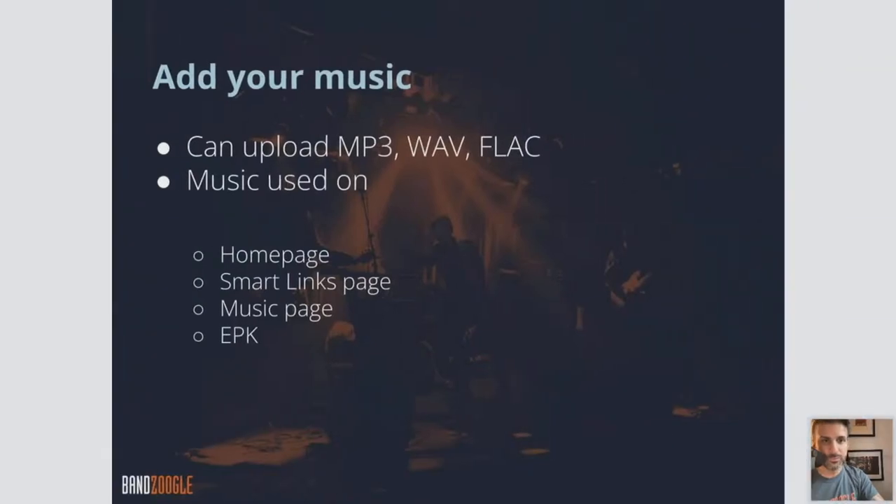They can definitely create a positive or negative impression of your music, so it's important to work on that part — consider it as something as significant as the music itself. It's all part of your package. We accept MP3, WAV, and FLAC formats for music. You definitely want to add music to the homepage, have a separate music page on your website to feature that, and also an EPK page.